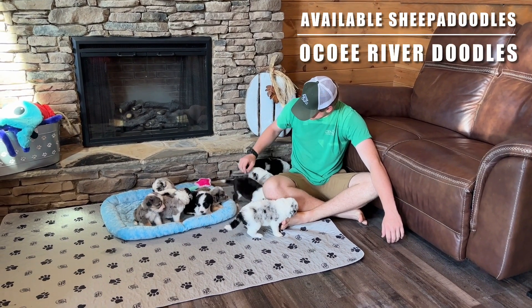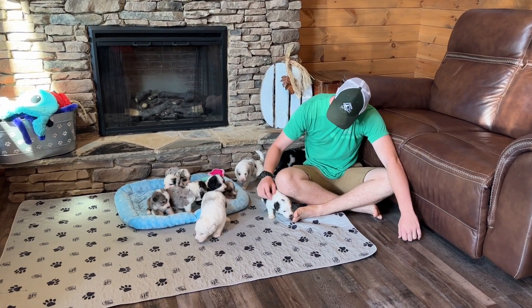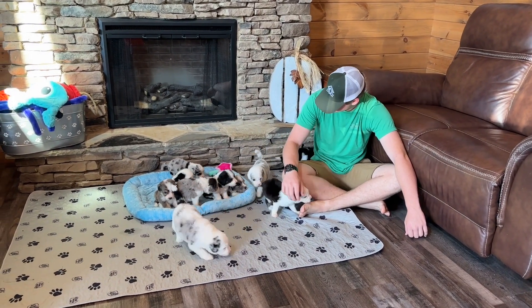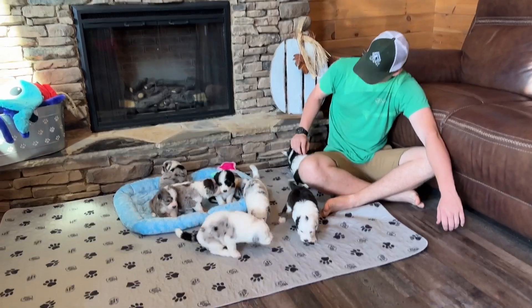Happy Monday! We have Penny and Barrett's F1 Sheepadoodle puppies and these babies are four weeks old now. They're walking around, their eyes are open, they're growing, and they're at the most fun stage.